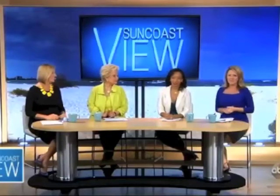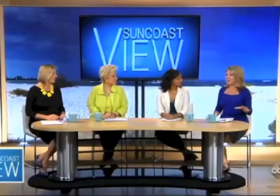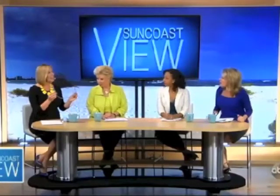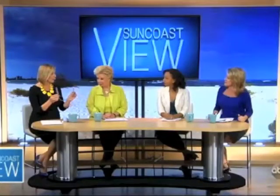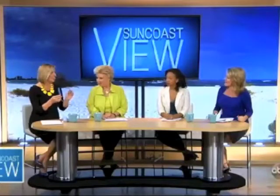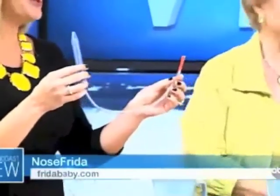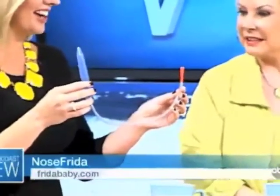Jamie has some really cool must-have mommy products, and we're going to talk more about those coming up. But I understand you brought one out here to show us now. First of all, any guesses on what this is? I'm afraid to go. A catheter? It looks like — I'm afraid to ask where that goes. Which orifice does that go in? It does go in an orifice, I will tell you that.